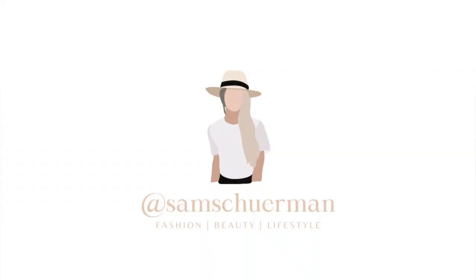I will link everything down below for you guys, so be sure to go check the description box — everything will be down there. Also be sure to follow me on Instagram, it's at Sam Schuerman — S-A-M-S-C-H-U-E-R-M-A-N — and let's go ahead and get started.